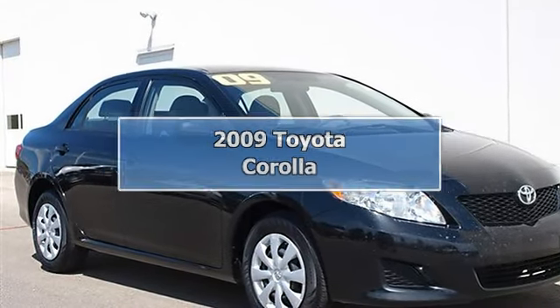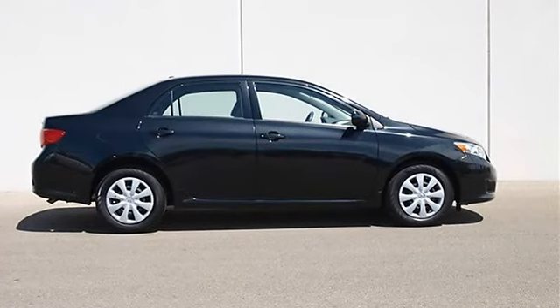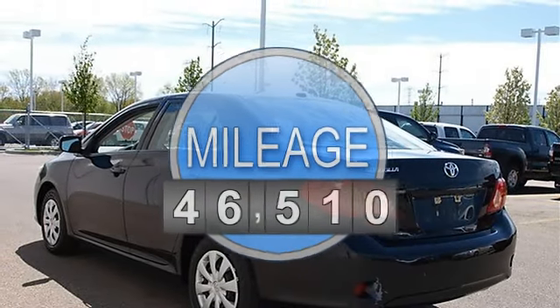2009 Toyota Corolla 4-door car. This vehicle features the following equipment: Automatic, I4, 1.8L, FWD front wheel drive, power steering, front disc rear drum brakes.